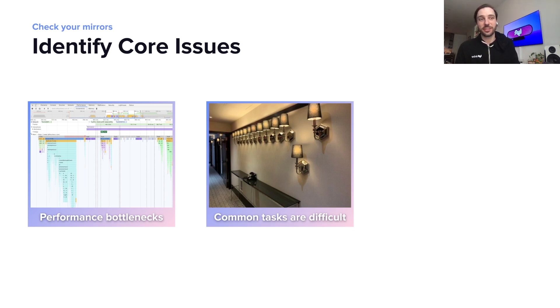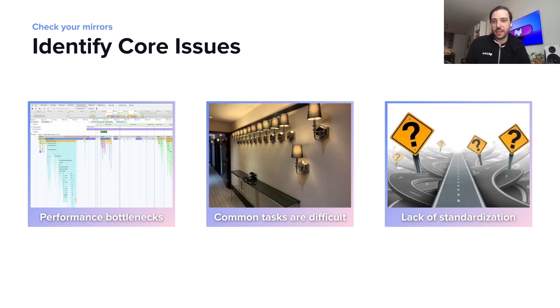We also had problems with common tasks being very difficult. A good example of this is if you wanted to add styled components to a single microservice, you would have to do it for all of your microservices, and each time it would be a little bit different. In the end, you're just doing the same thing over and over — it should be very simple, but it turned out to be difficult. And this all led to a lack of standardization, which meant it was very difficult for us to share code between teams at Lyft, causing us to do a lot of duplicate efforts.